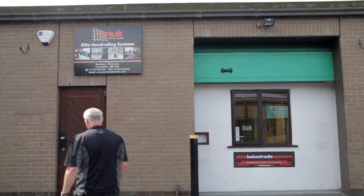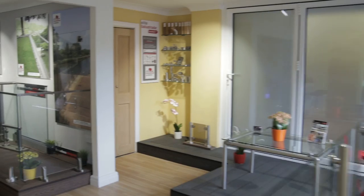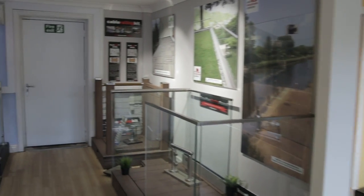Welcome to Elite Balustrade Systems. Are you looking for a high quality custom design balustrade system to transform your outdoor living space?